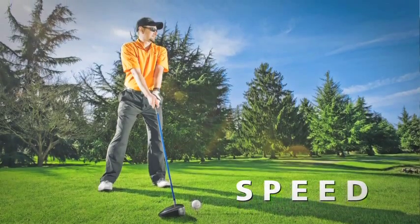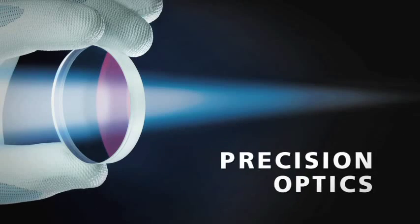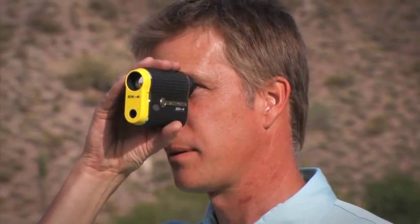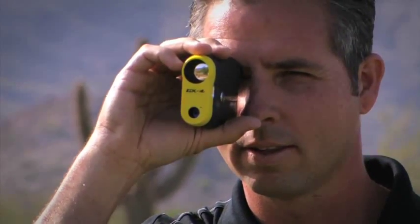It's phenomenal — just amazing how fast it gets you to where you want to go with what you're trying to do on the golf course. The optics are unbelievable, especially in this new GX-4. The optics are so clear, and the accuracy is just first-rate. It's easy to hit a pin from 200-plus yards.